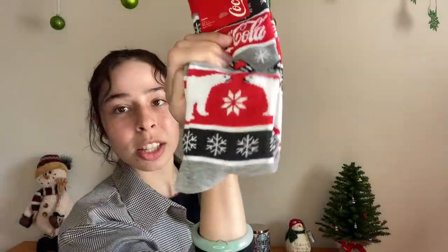Some Christmassy socks that you can wear on Christmas Day. These are Coca-Cola ones. I might even wear this a couple times ahead because I really like it. I love all the colors of Coca-Cola. And more chocolate — a Hershey's with almonds, regular Hershey's, and a Snickers.